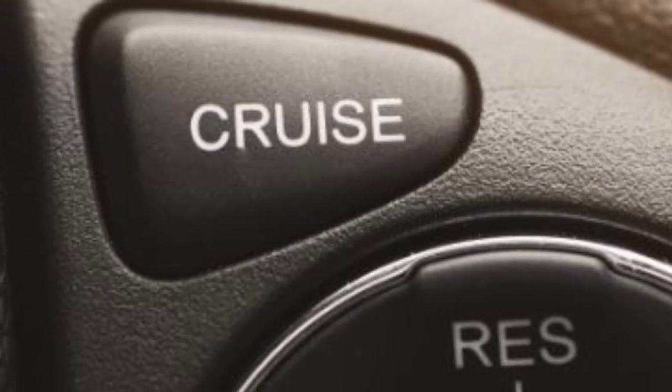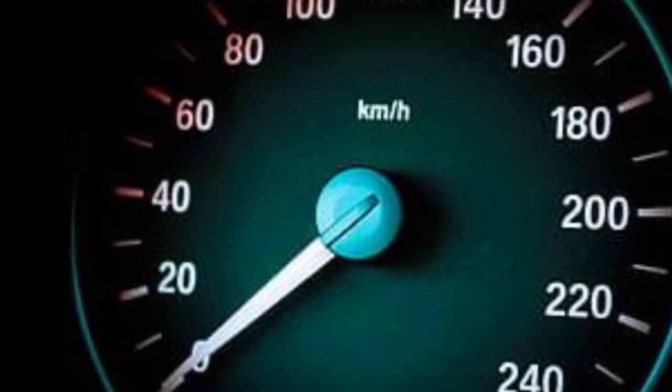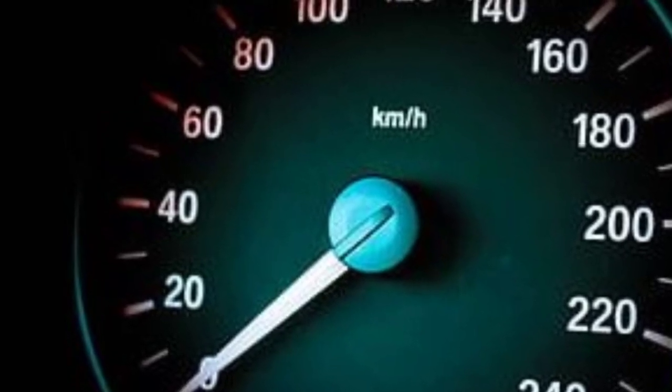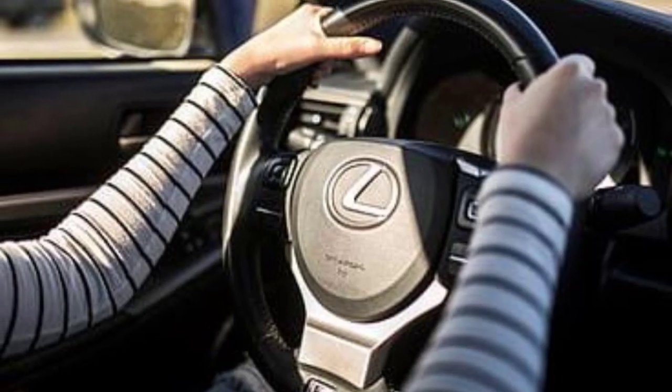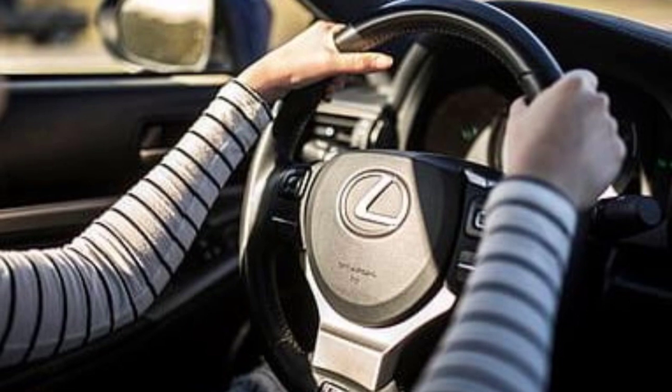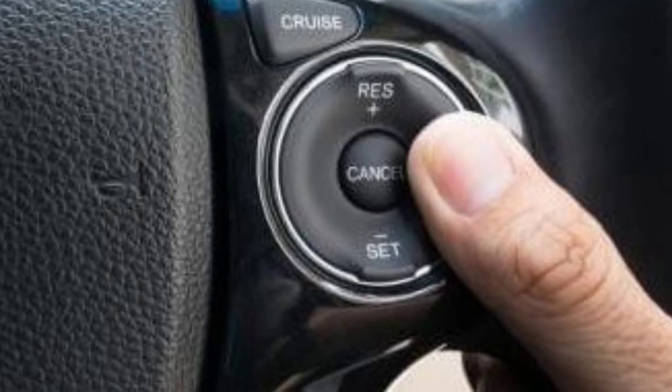Cruise control is a system which keeps the speed of the vehicle constant. It maintains a constant speed, so you don't have to continuously manage the accelerator.